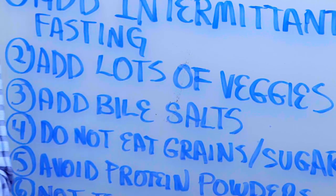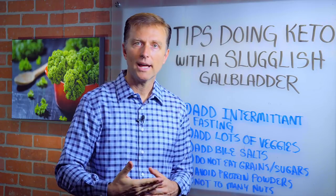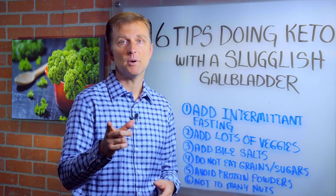Number two: add a lot of vegetables. Why? Because you're going to be in fat burning. All this fat is going to have to go through the liver, through the gallbladder, and you're going to have to flush it out and keep things going. If you do the ketogenic diet without vegetables, you're probably going to end up with a fatty liver. So we always want to keep those very, very high. You're not going to be able to get your vegetables from pills — you're going to have to actually eat actual vegetables. Not fruits, but vegetables.